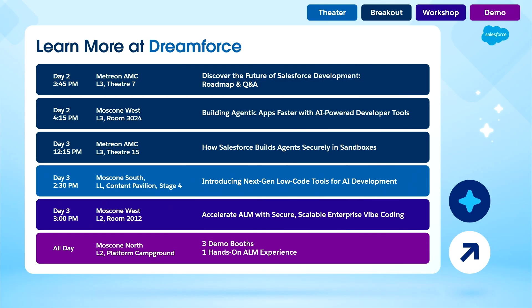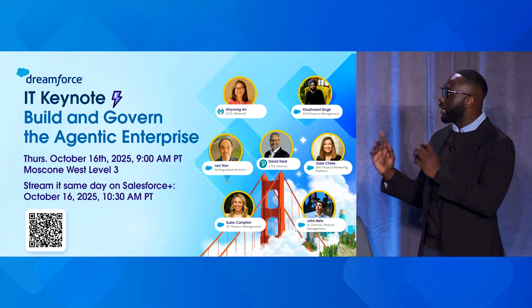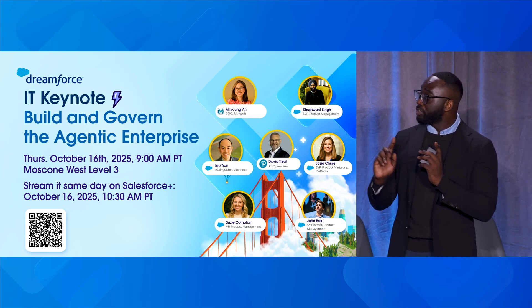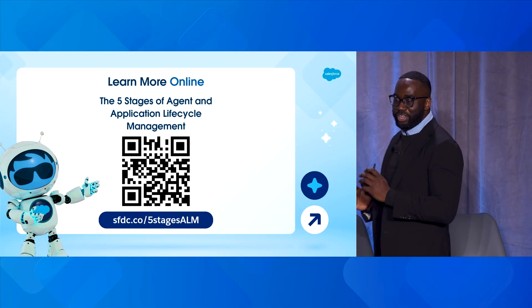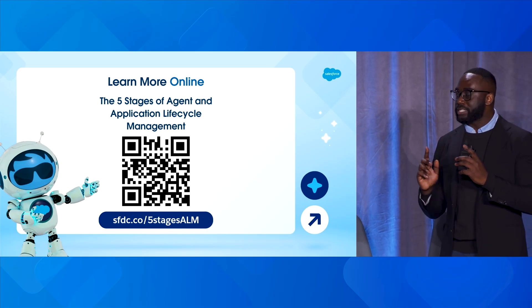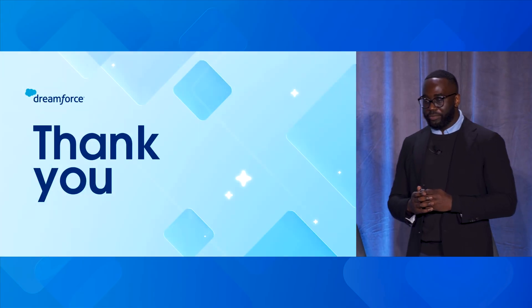We have an amazing keynote around building and governance around the agentic enterprise — taking place on Thursday, October 16th at 9 AM PT at Moscone West, Level 3. You can also stream it on Salesforce Plus or scan the QR code to add it to your agenda. In addition to the free coffee once you complete your survey, we also wanted to leave you with something more practical — scan that QR code and access documentation to continue your learning and apply those same frameworks to the stages of agent and application lifecycle management.